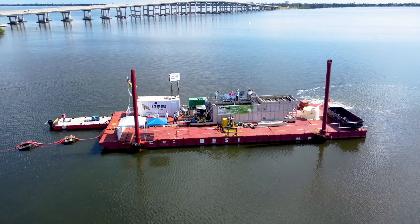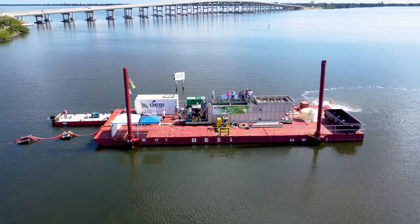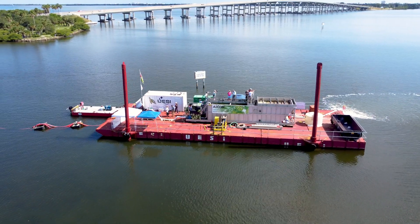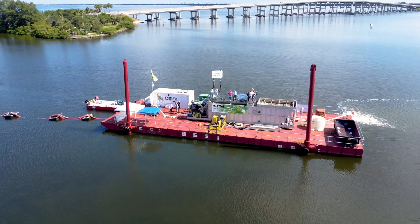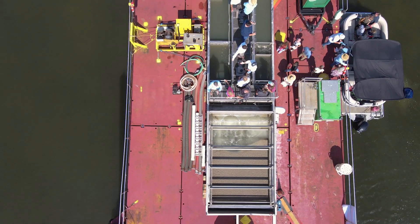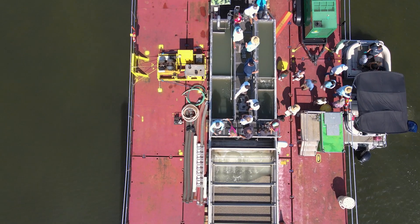The AECOM Harvester will remove algae from the water along with its associated nutrients. This innovative demonstration project coincides with the mission of the Save Our Indian River Lagoon project plan, which includes removing and reducing excess nutrients that are polluting the Indian River Lagoon and fueling harmful algal blooms.